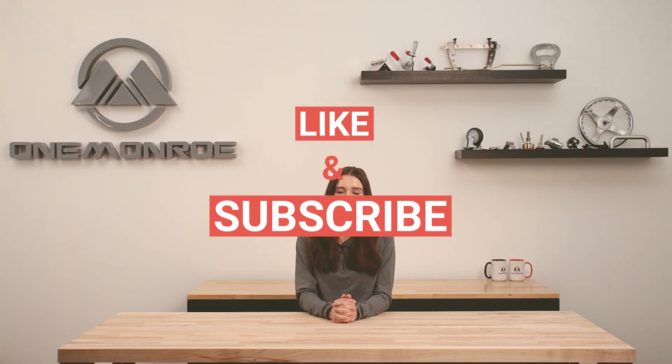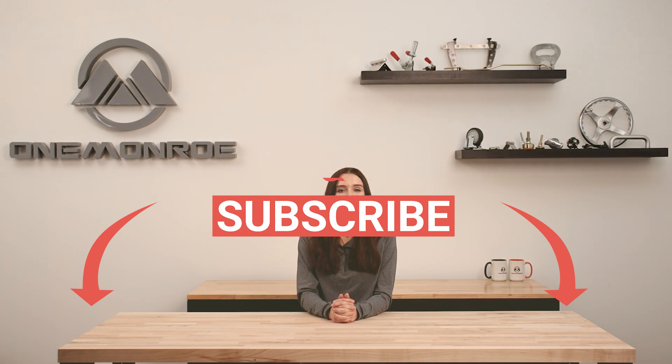Here at One Monroe, we carry a large variety of latches to fit each individual need. Be sure to get in contact with one of our sales engineers so we can help you find the right one for you. Thanks for watching — be sure to like and subscribe for more videos, and we'll see you next time with another One Monroe Minute.